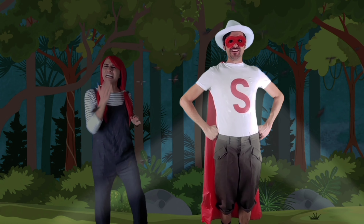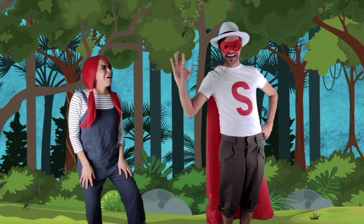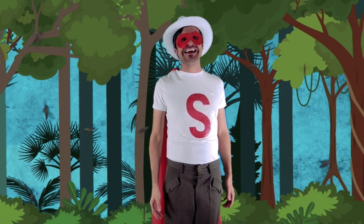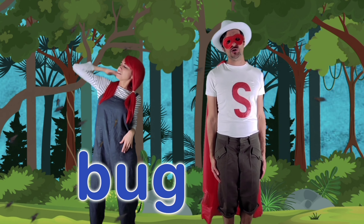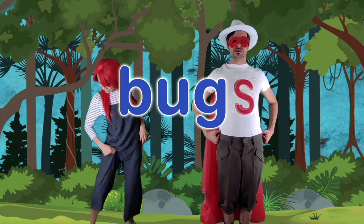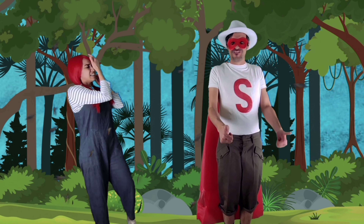Suffix S is here again. Hi, everybody. Having one is no fun. Have two, or three, or maybe a ton. You see, the word bug is singular — there's only one. But then I came in and made it plural. Give it an S and add more. That's fine.